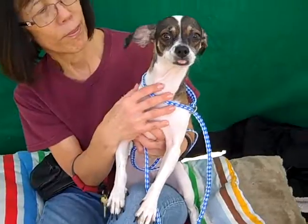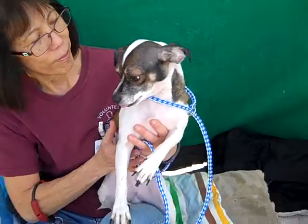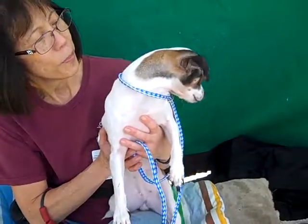The former owner said that she is good with small children, so that's a good thing. She gets along fine with other dogs.